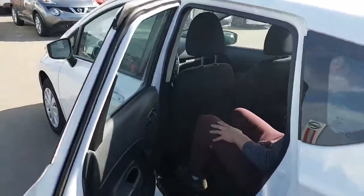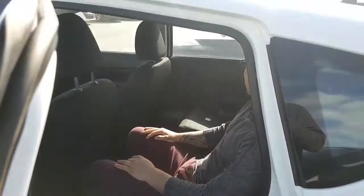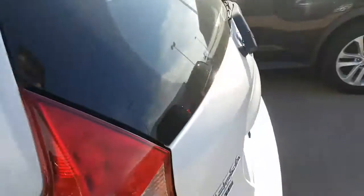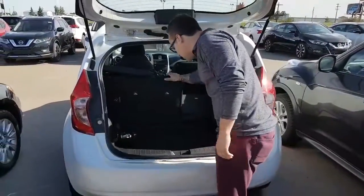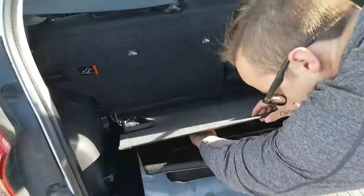I'll show you how much space you have in the back. Lots of space in the Versa — I don't feel claustrophobic at all, and I am 5'11". These seats are 60-40 split so they fold down, giving you extra cargo space. You also have a jack and spare tire underneath.